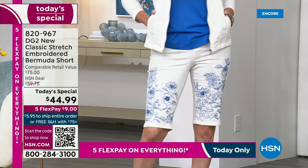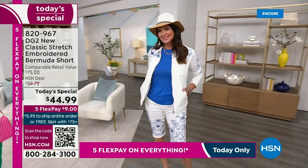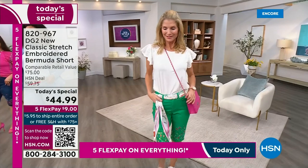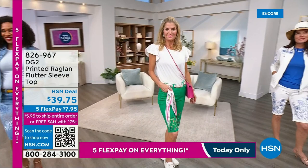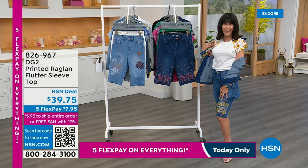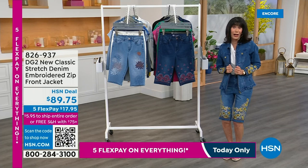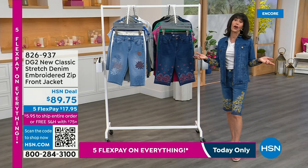The jacket is available, and we're going to tell you about the top. We have several different tops to share. You can see the crochet top right there. From a $75 retail, your HSN deal price is $59.75 — actually $44.95 is your price. I'm wearing the printed raglan sleeve top. You had a little preview of this during Debbie's show earlier — $39.75. The jacket is available as well at $89.75. First time ever doing a zip jacket. That's item number 826937. Five flex pay ends tonight.